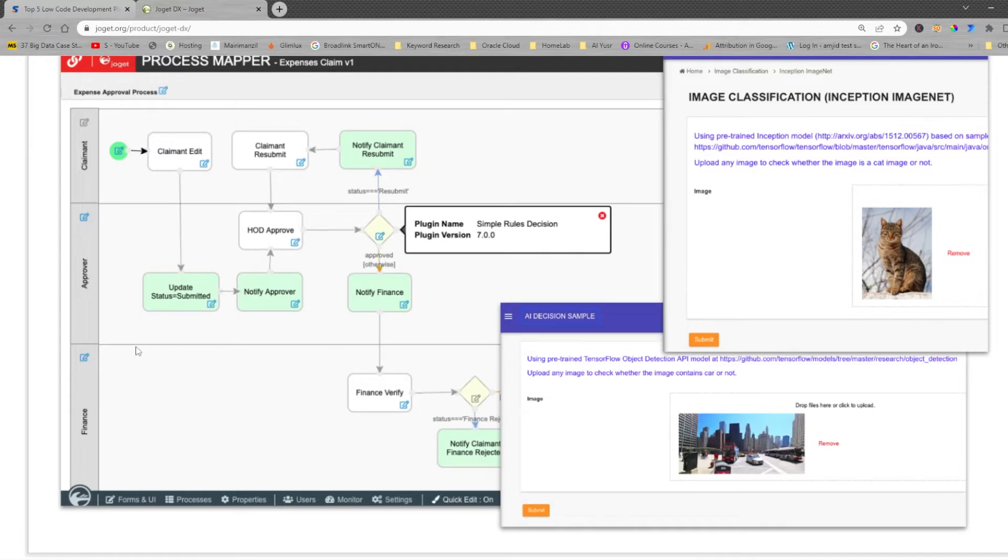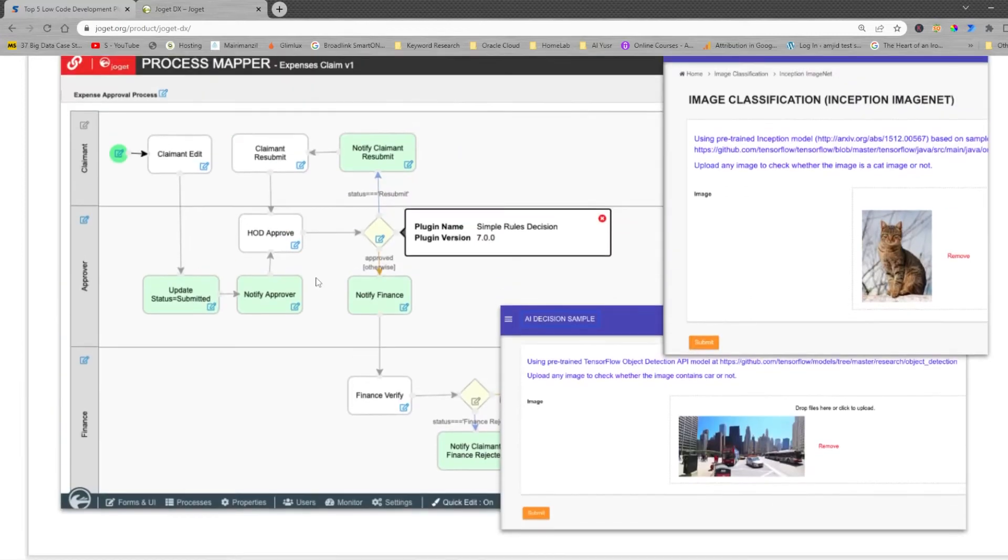Once you submit the process, it gets converted into an application. Here you can see that a user is editing something and then updating the status to submitted. Once it is rejected, it is notified for resubmission. Once it is approved, the claim goes into finance and is processed. This is how the process is made — once defined in the process maker, it gets converted into an application.